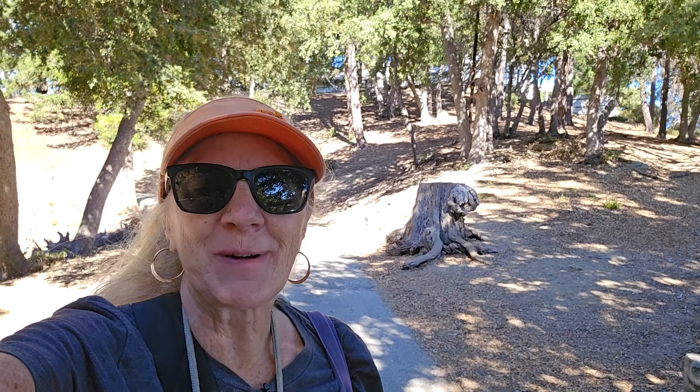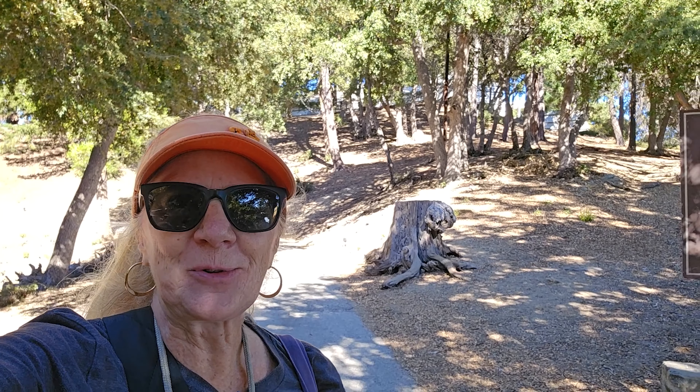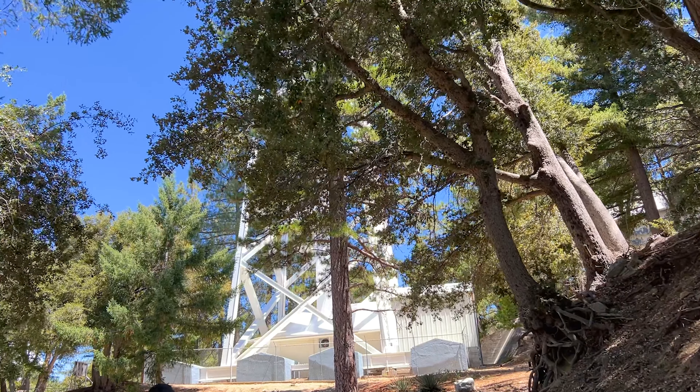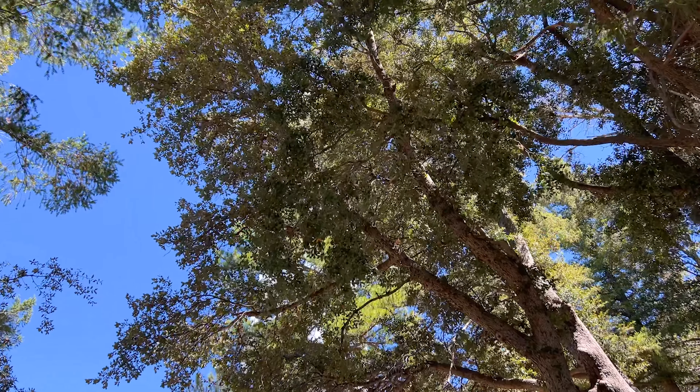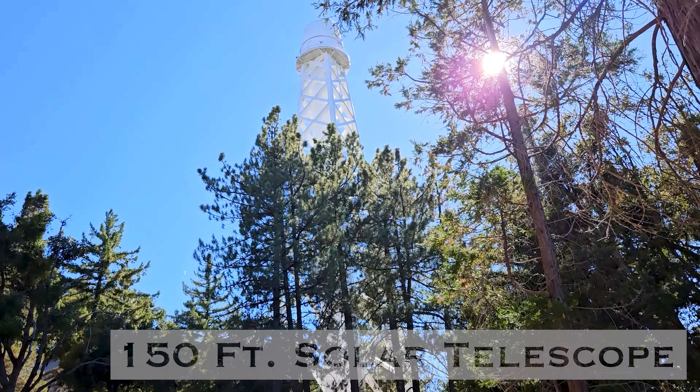Mount Wilson was founded by George Ellery Hale in 1904. He was fascinated with the sun and light, and that is how this got started. He wanted to have a solar telescope, then he had two, and then he added some astronomy telescopes. Almost every major discovery in cosmology and astronomy in the 20th century was made here at Mount Wilson — that gives you an idea of how important this facility was.